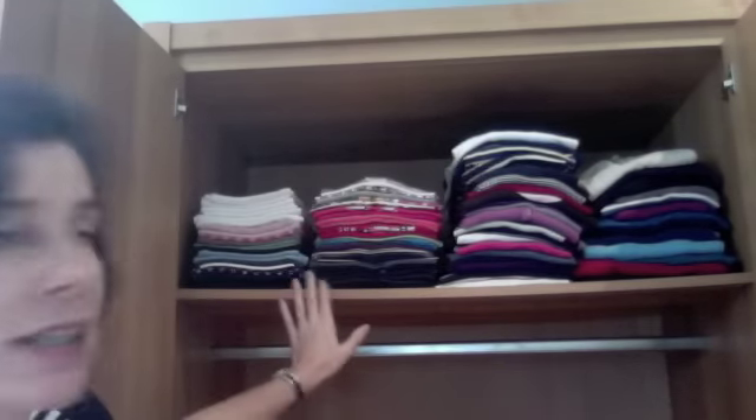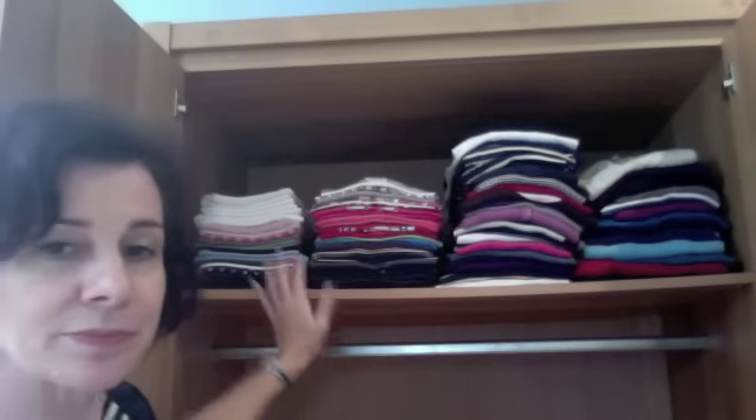I'm going now to show you the difference between a neatly stacked pile of tops and a stack of tops that is not as tidy as it could be, so you can see for yourself the visual impact. What I have done here is made four stacks of tops: my sleeveless tops, my short sleeve tops, long sleeve tops, and my light sweaters.